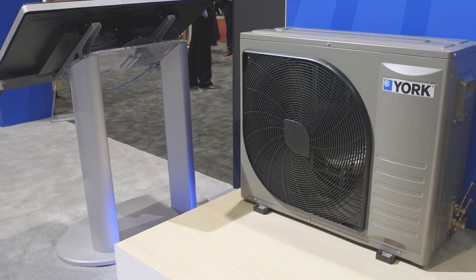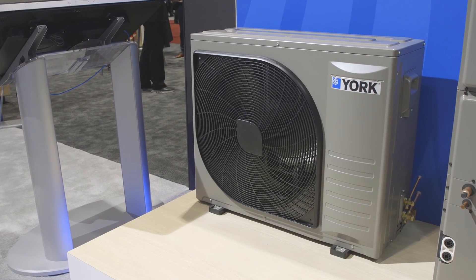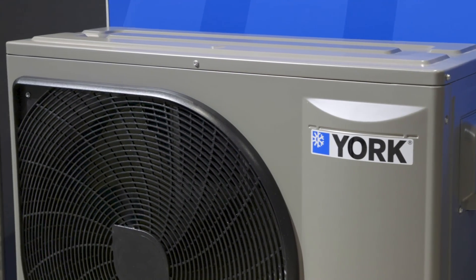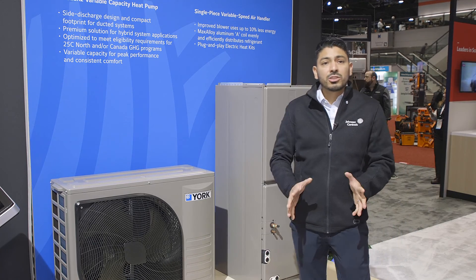This is our HH8 heat pump. It's a side discharge heat pump that has been optimized for R454B refrigerant that we are implementing in our heat pumps. Some of the features we're adding in this product is that we are making it a little bit easier to install.